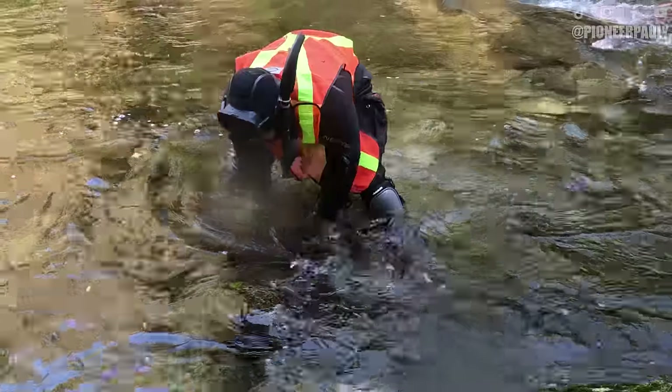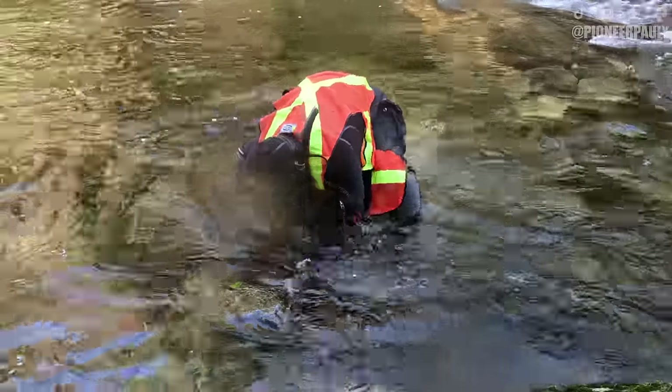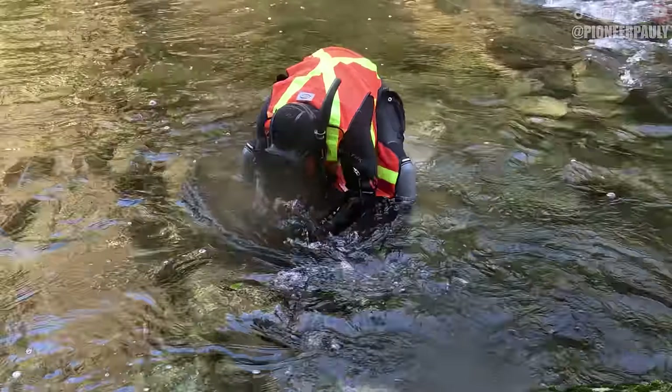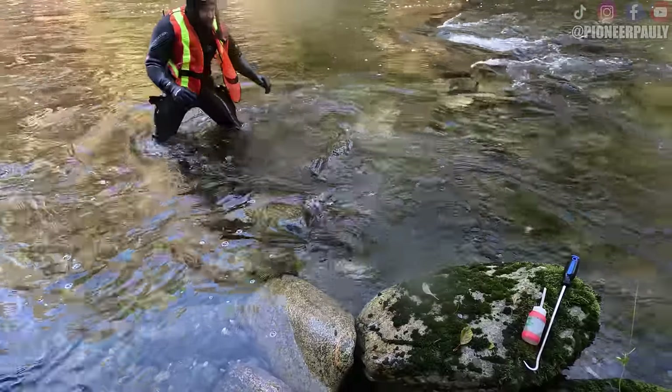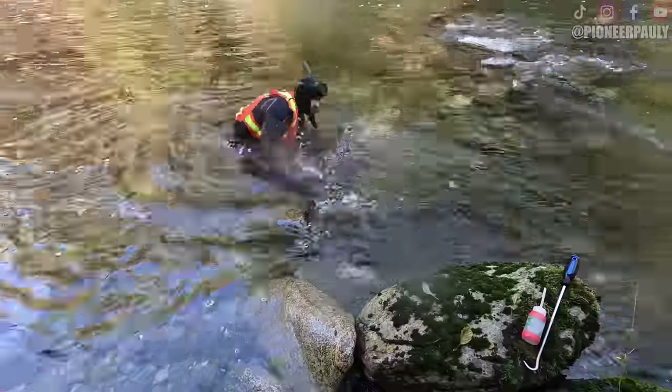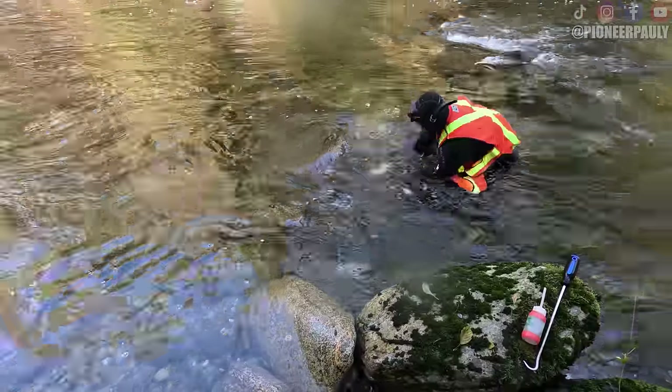I located some decent-looking bedrock around these boulders, so I had to do some actual labor to get to it. This took some time, but eventually I got down to where I wanted to be.